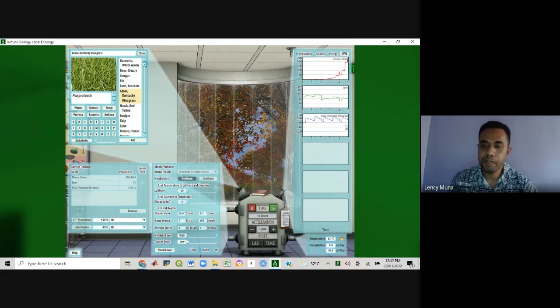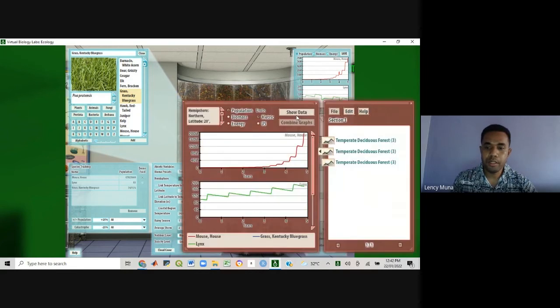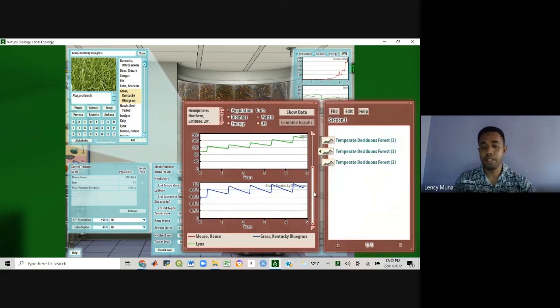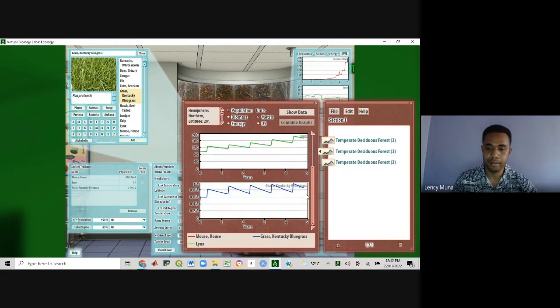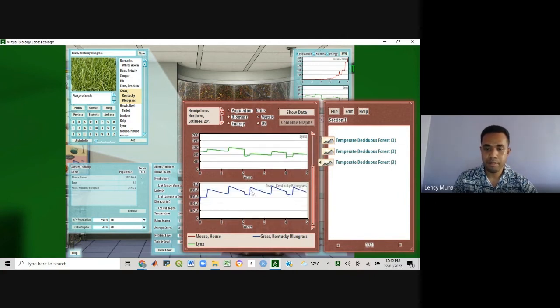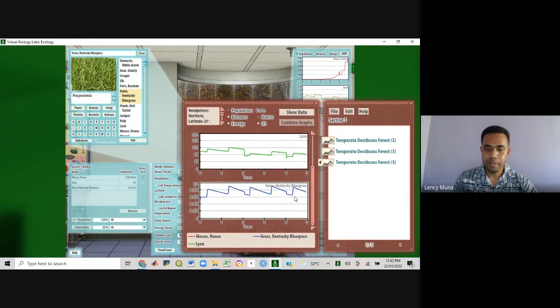We have reached a five-year interval of simulation. Now let's look at the result of the population when we introduce catastrophes — weather events like tropical cyclones, flooding, and wildfires. If you look at the last result, you can see where I've introduced the catastrophes. There is a sudden dip in the population of the grass and the lynx. You can see the dips here — this signifies the catastrophes included in the simulation.